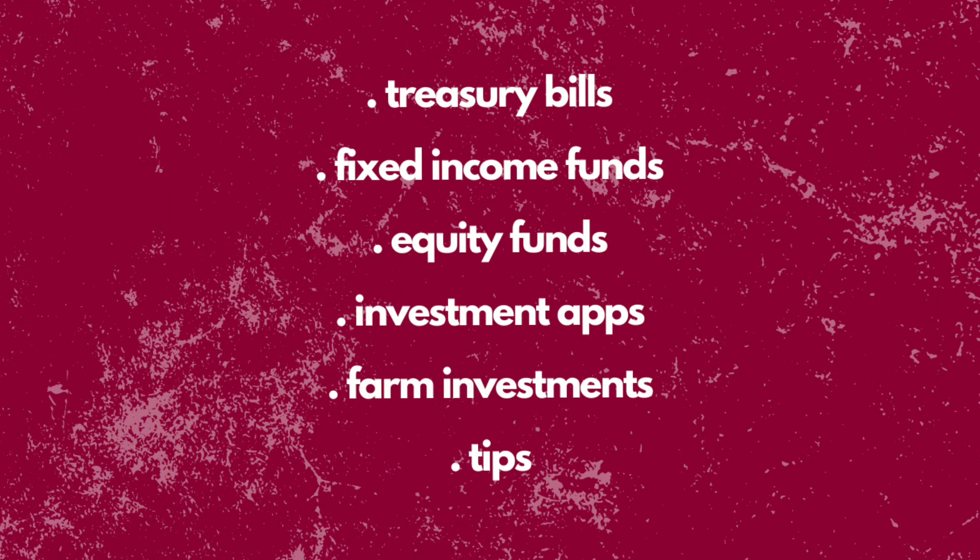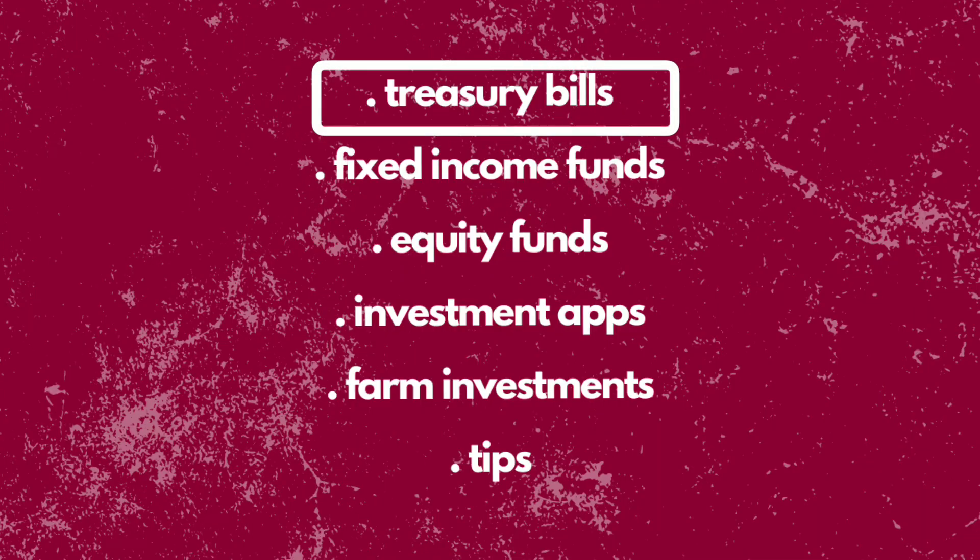In this video we are going to be talking in detail about treasury bills, some low risk investments, some high risk investments, certain types of mutual funds, certain investment apps that you can use in Ghana, and my all-time favorite, farm investments. First on our list is treasury bills.